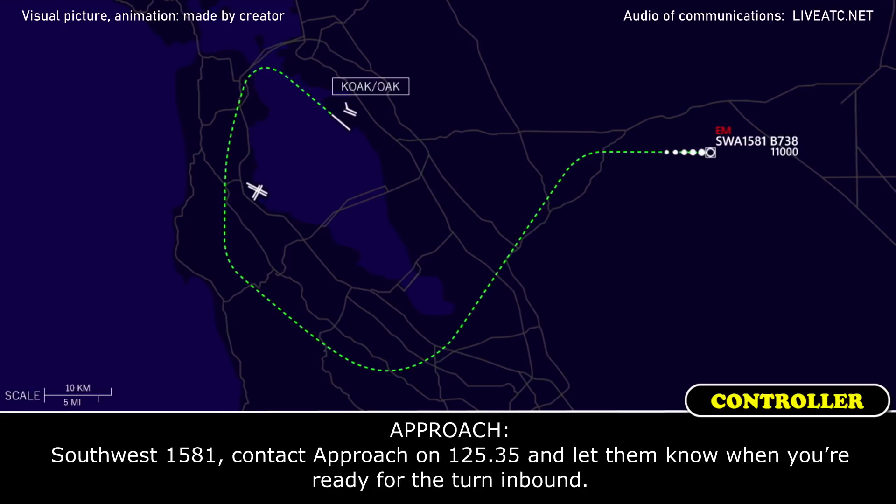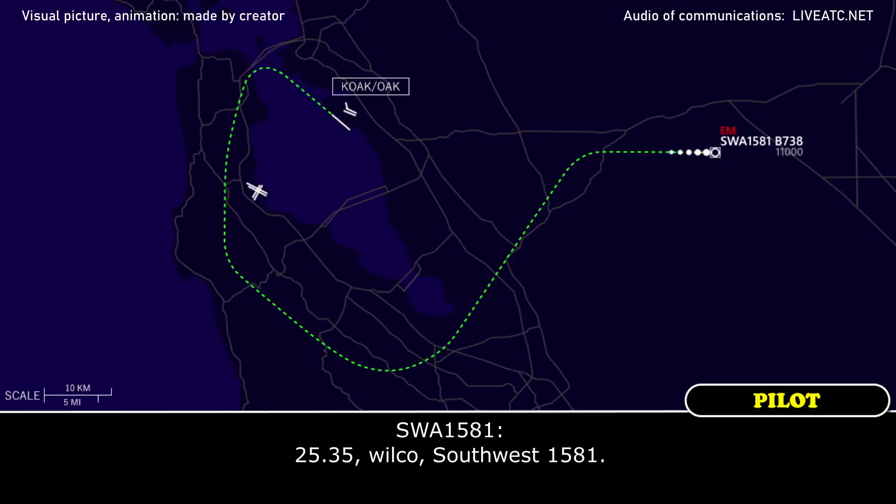Southwest 1581, contact approach on 125.35 and let them know when you're ready for the turn inbound. 35.35, wilco, Southwest 1581.